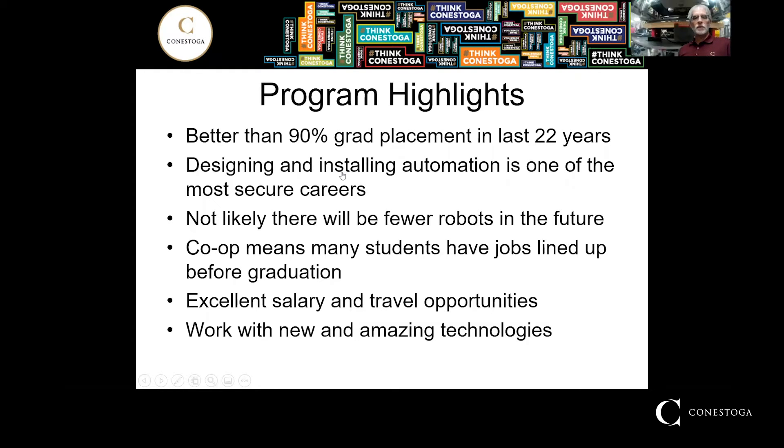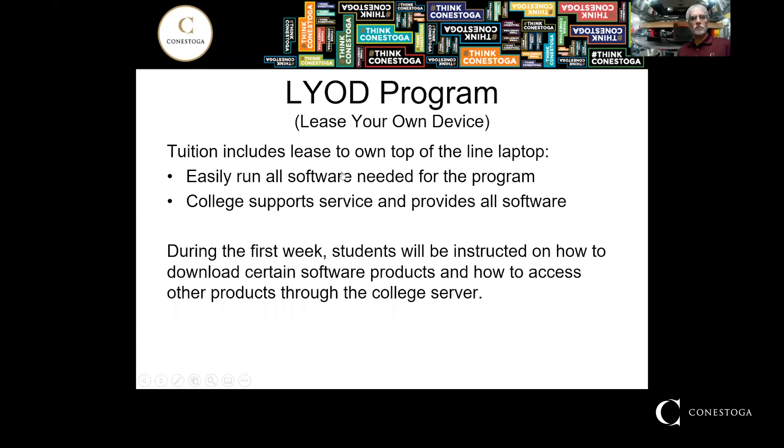Salary and travel opportunities are amazing and you get to play with some really cool toys. It is a lease-your-own-device program, which means tuition includes a lease of a computer that is powerful enough to run all the software you could possibly need for our program. We support service and software, so it's all included. As you get closer to the program, you will be given the information on how to load the software and get started.